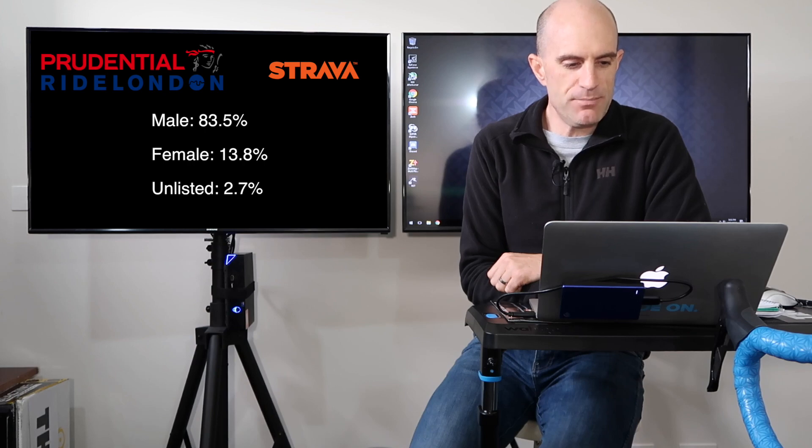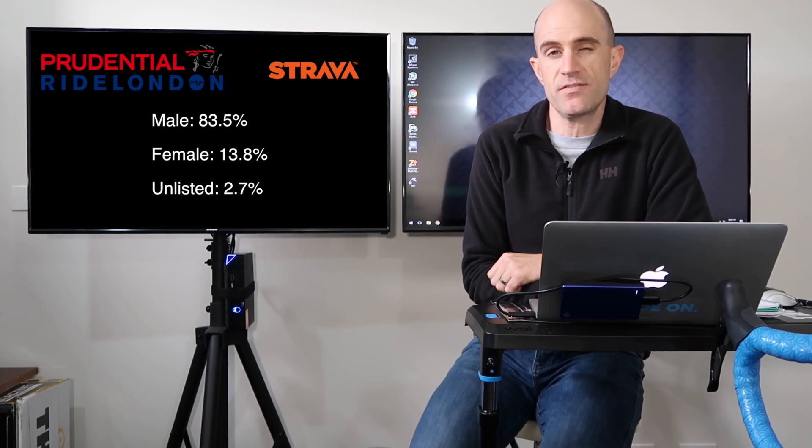Participation-wise, we have 83.5% male, 13.8% female, and 2.7% unlisted.